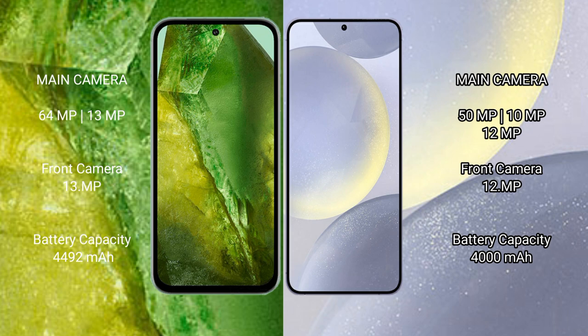Google Pixel 8a has a 4492mAh battery with 30W fast charging support. Samsung Galaxy S24 has a 4000mAh battery with 25W fast charging support.